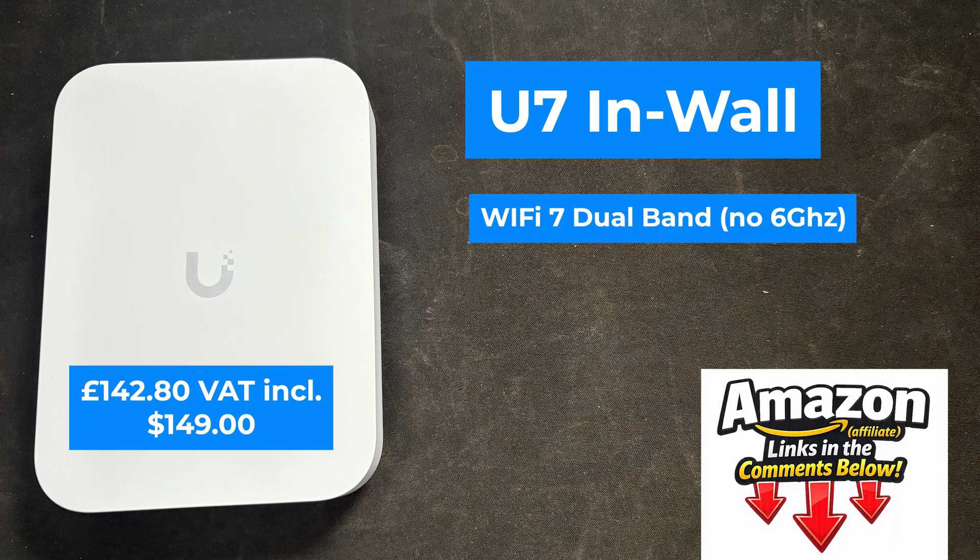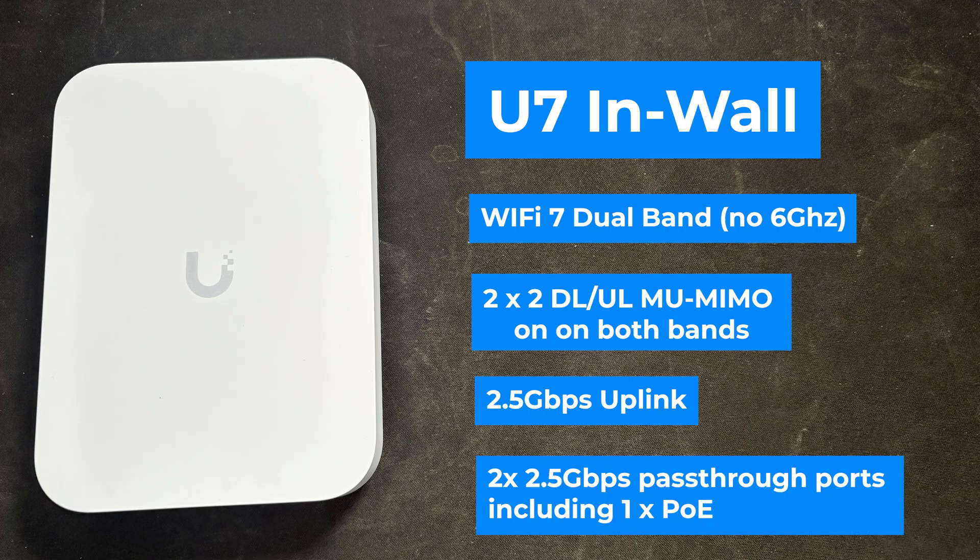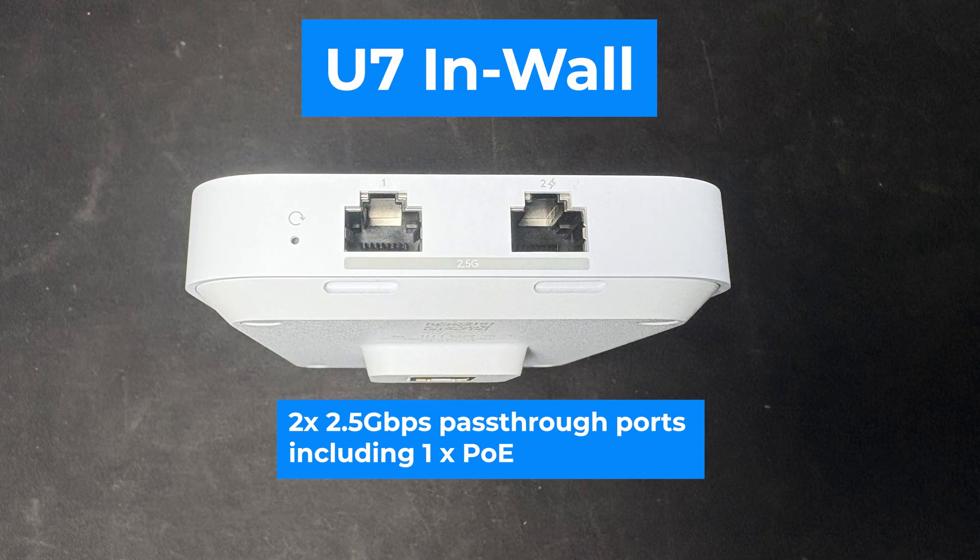The U7 in-wall is Wi-Fi 7 as well, but it doesn't have 6 GHz. It's 2x2 on both bands, it's got a 2.5 gigabit uplink, and it's got two 2.5 gigabit pass-through ports including one PoE.